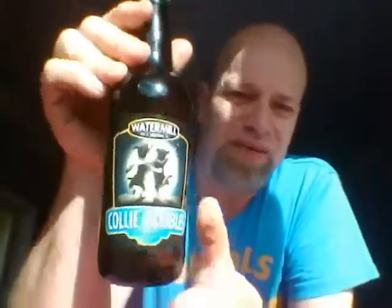Collie Wobbles — the original brew from our grown stable with fine ales. A perfect session drink; while away the hours with a few good friends. Best served at 10 to 14 degrees. There you go — give it a whirl.